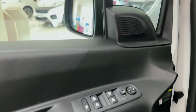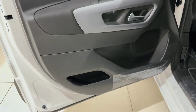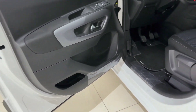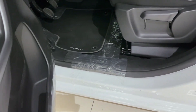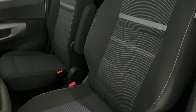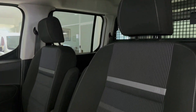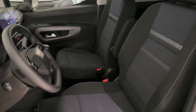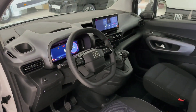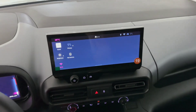Safety is a priority in the 2025 Fiat Doblo. Equipped with advanced driver assistance features like adaptive cruise control, lane departure warning, and blind spot monitoring, the Doblo helps keep you safe and in control. It also includes rear parking sensors and a rear-view camera, making it easier to park in tight spaces. Fiat has also enhanced the Doblo's structural integrity, ensuring a robust frame that offers better protection in the event of an accident. Whether you're driving solo or with a full load of passengers, you can drive with peace of mind.